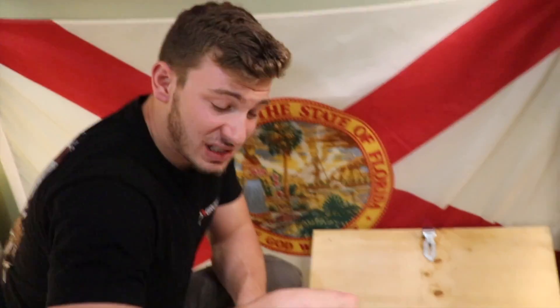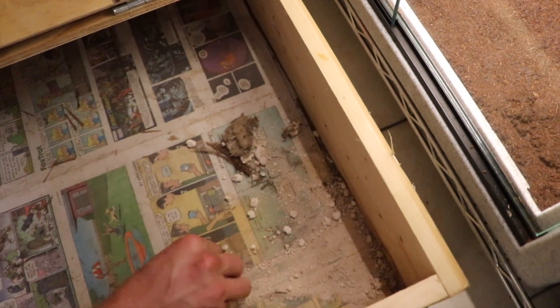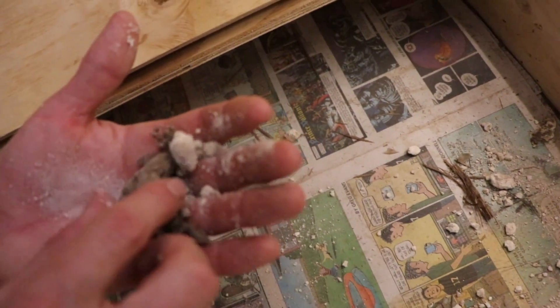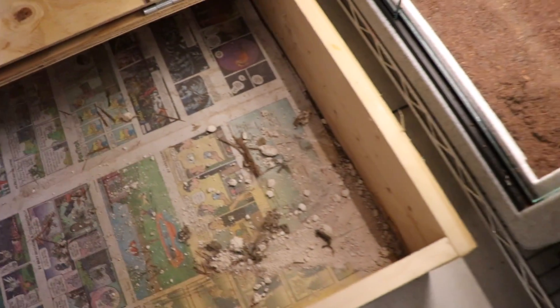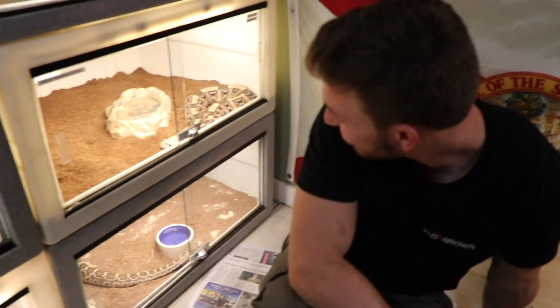We're gonna leave him in there for about 30 to 40 minutes — nice and soaked and hydrated. Then we'll bring him back out and put him back in his enclosure. I want to change the papers inside his box because, as you can see, he's been pooping inside there marking up his territory. That's a bunch of dried-up King Cobra poop right there. His diet consists mainly of reptiles, so not a whole lot of fur in his diet.